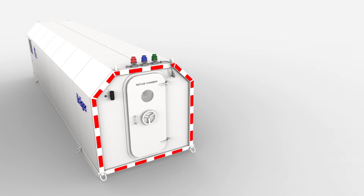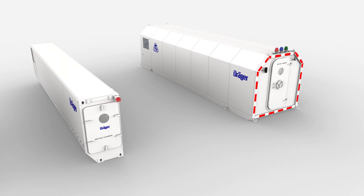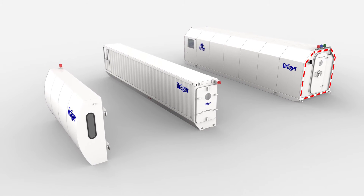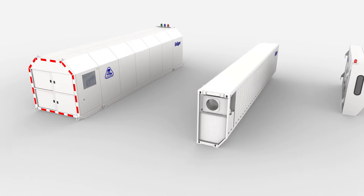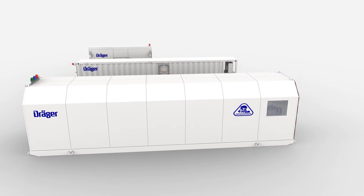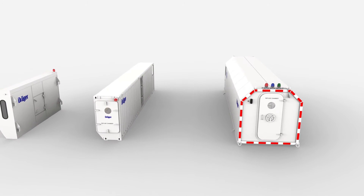The engineered chamber solution can be supplied and equipped with all of the components mentioned so far. Beyond that, the configuration of the customized chamber offers even more flexibility — for example, with different room layouts, steel design, and capacity levels. This individualized chamber solution adapts fully to the mine requirements and the mine's emergency response plan.